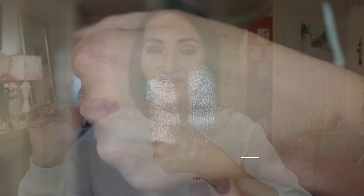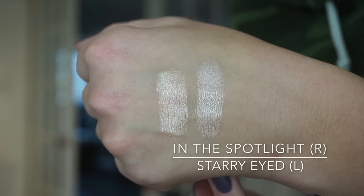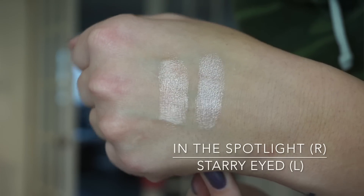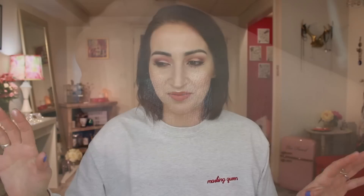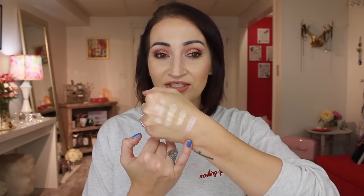If you don't own In the Spotlight you have to buy it right now — go to Makeup Geek and buy it, you will not regret it. Another really good one from Makeup Geek is Starry Eyed — this one is more like a taupey gold. Oh my god — this is my heaven right here, this is my Super Bowl. I could do a marathon of six days non-stop filming just talking about metallic eyeshadows. Look how they catch the light.